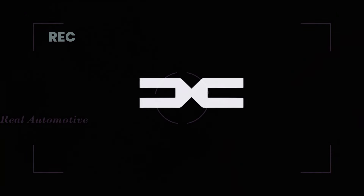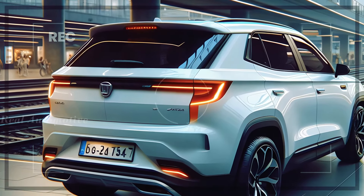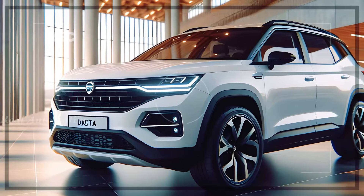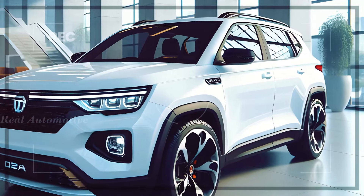Renault's Dacia brand has been making waves in the automotive world with its recent unveiling of the all-new Duster SUV. But hold on to your seats because there's more excitement on the horizon. The Dacia Bigster, a 7-seater version of the Duster, is gearing up to make its grand debut.